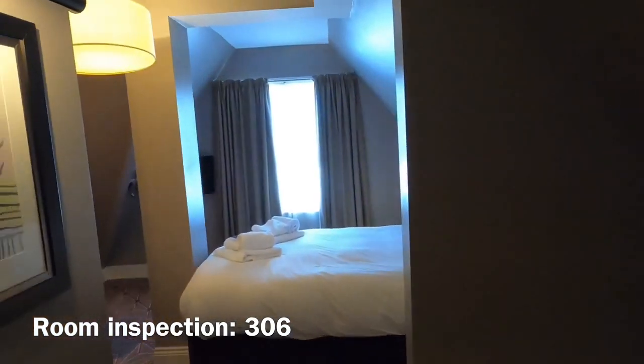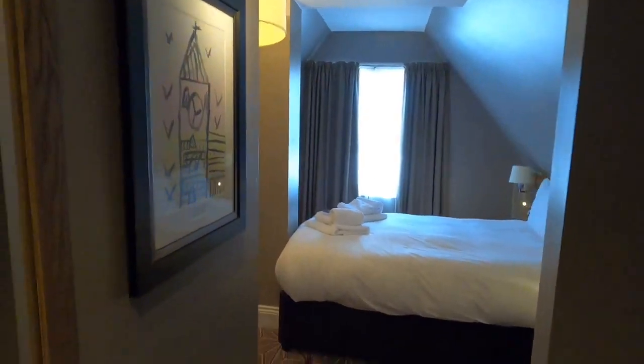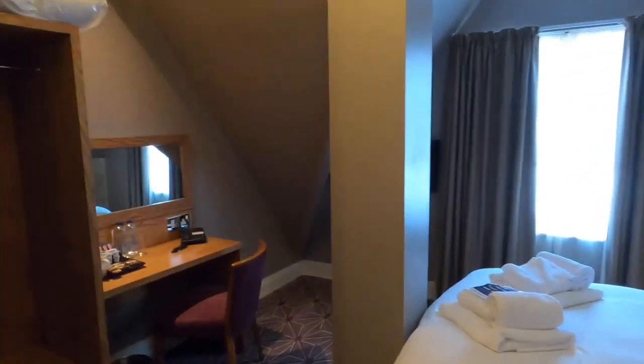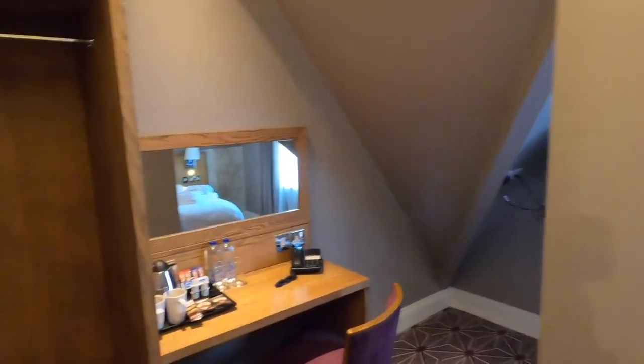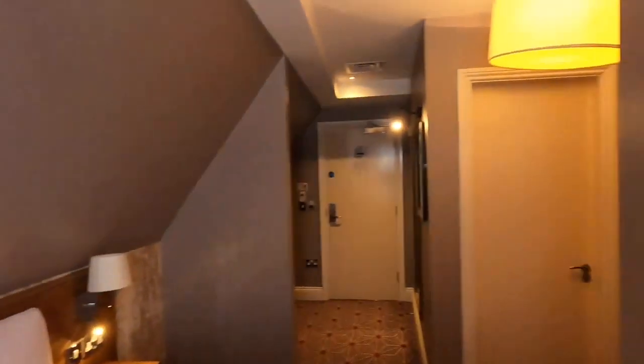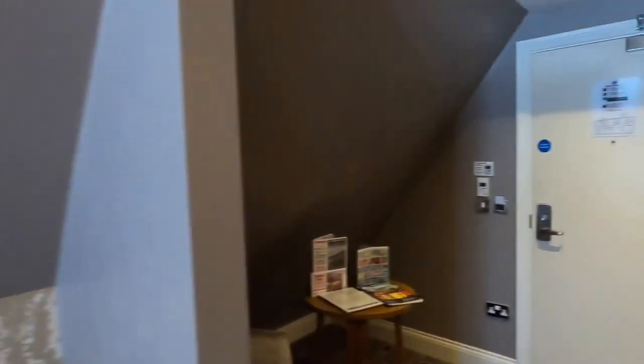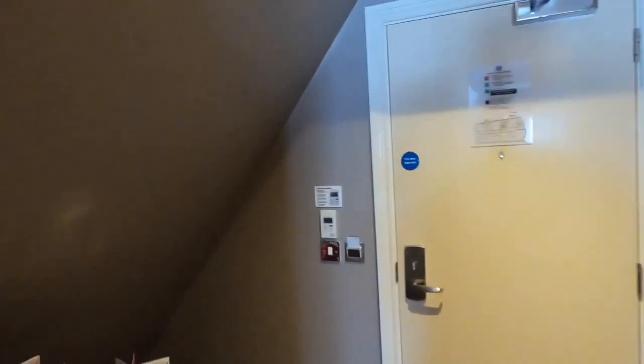Welcome to room 306 at the Pilgrim's Progress Hotel — a hotel by JD Wetherspoons, a Spoons Hotel in Bedford, Bedfordshire, England. There are two of us staying here for one night on a room-only basis and it has cost £76.50, booked with Booking.com.